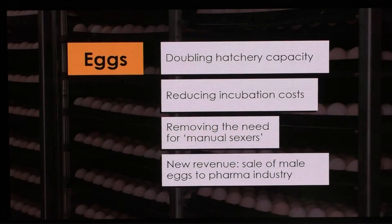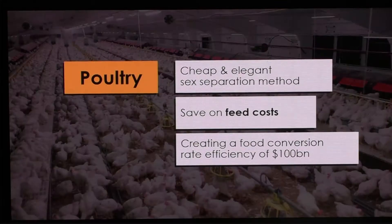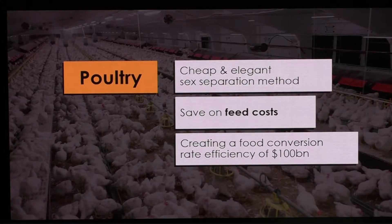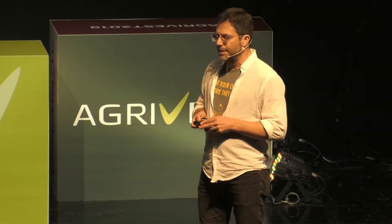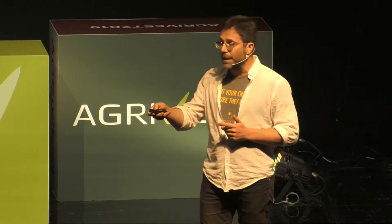For the egg world, we're doubling the hatchery capacity, reducing labor, and enabling a new product — those male eggs. In the poultry world, the ability to separate male from female creates an elegant way to raise them separately and increase the food conversion rate. And maybe most importantly, our ethical eggs can then reach supermarkets.